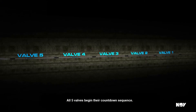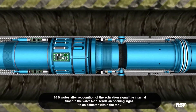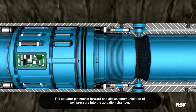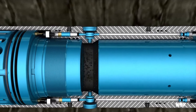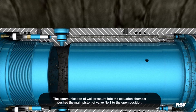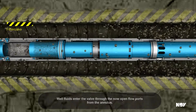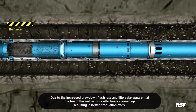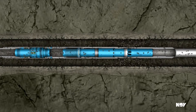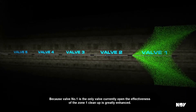All five valves begin their countdown sequence. Ten minutes after recognition of the activation signal, the internal timer in valve number one sends an opening signal to an actuator within the tool. The actuator pin moves forward and allows communication of well pressure into the actuation chamber, pushing the main piston of valve number one to the open position. Well fluids enter the valve through the now open flow ports from the annulus. Due to the increased drawdown flush rate, any filter cake apparent at the toe of the well is more effectively cleaned up, resulting in better production rates. Because valve number one is the only valve currently open, the effectiveness of the zone one clean-up is greatly enhanced.